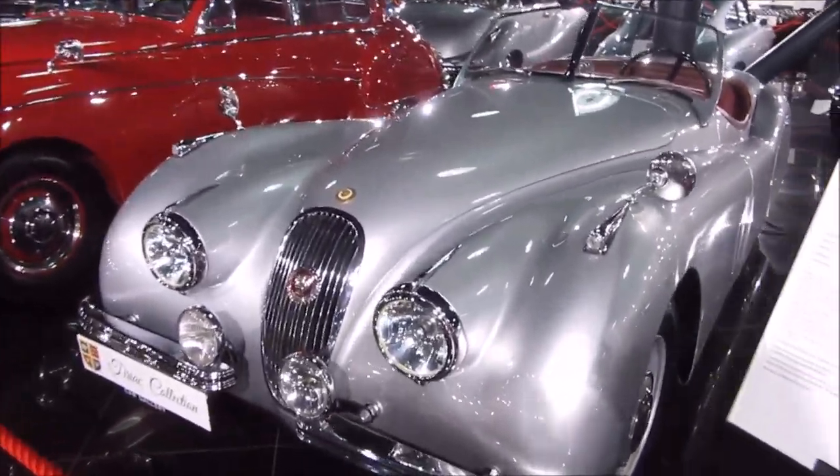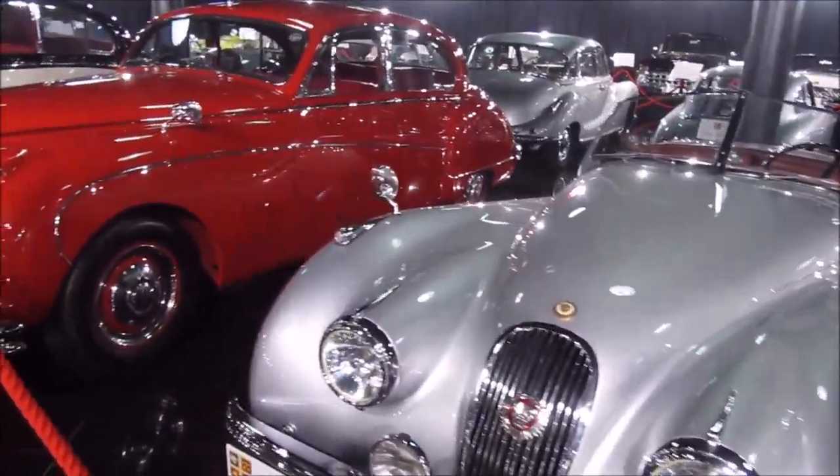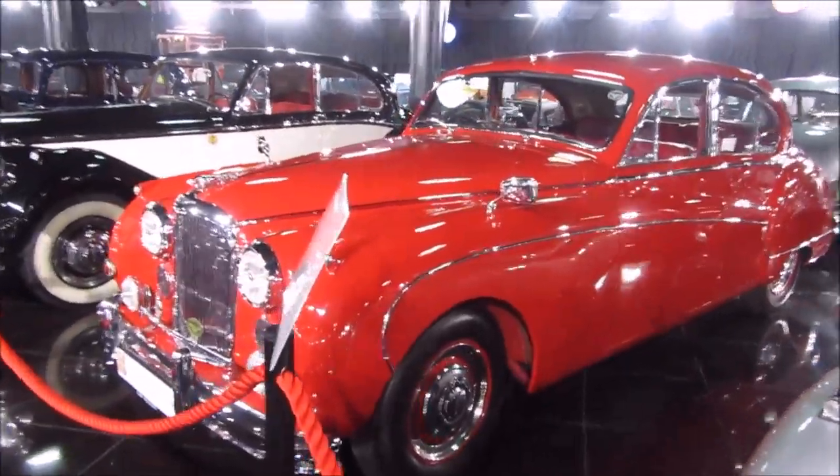Here is the Jaguar E-Type — it's a beautiful one. I think it's a car from America.